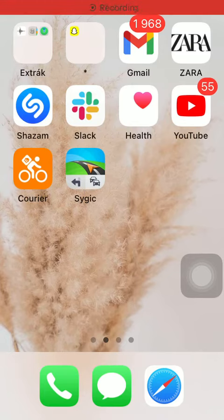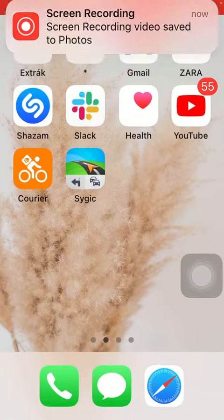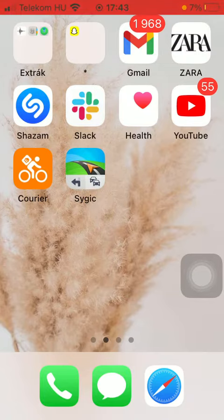Hello guys! In this video I'm going to show you how to get other parking or parking possibilities before reaching your destination on the Cygic GPS application.